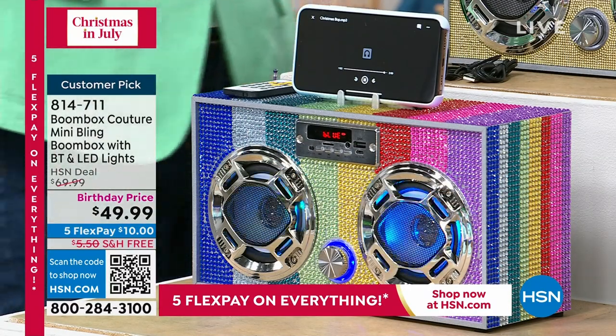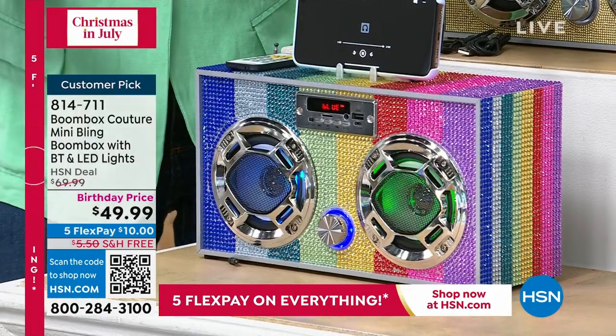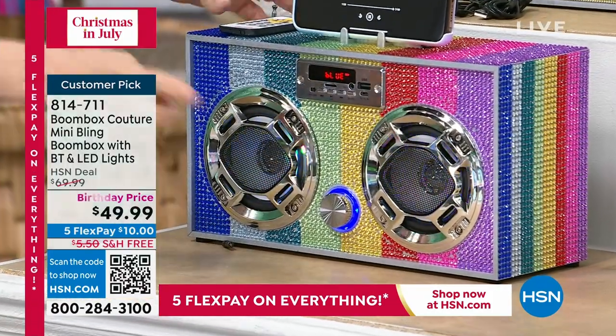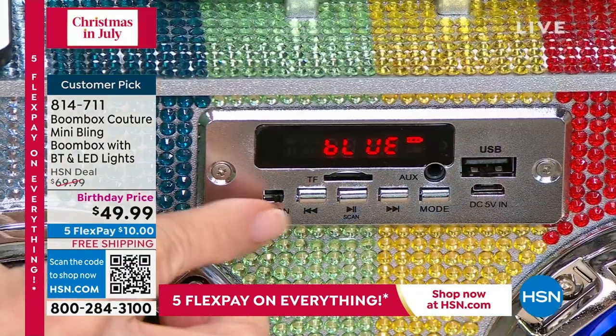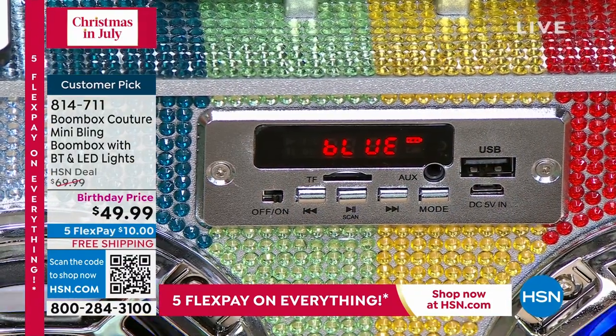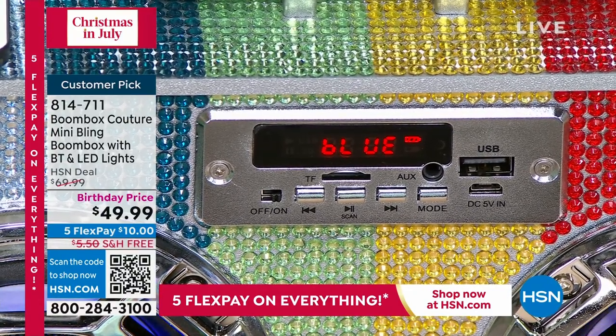It uses Bluetooth technology, so it's easier than ever. It's your boom box, and it also has a built-in FM radio — so you don't even need your phone for the FM. You've got your remote control, and look at this — you've got your little antenna. It's a retro boom box, but I love how they modernized it.